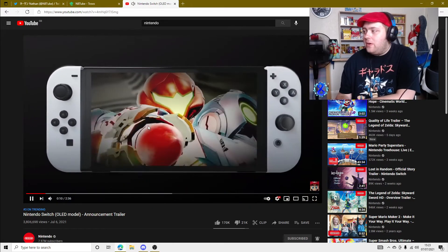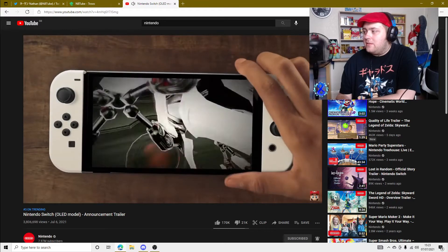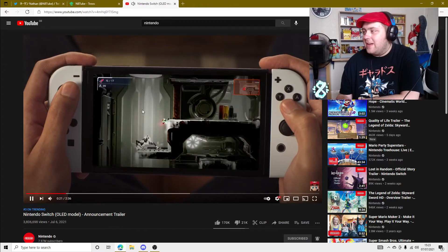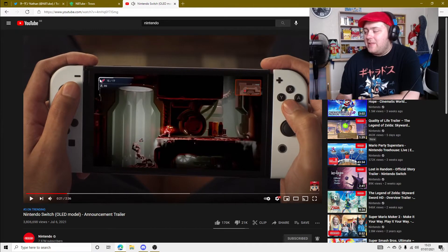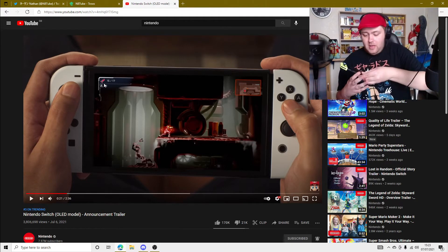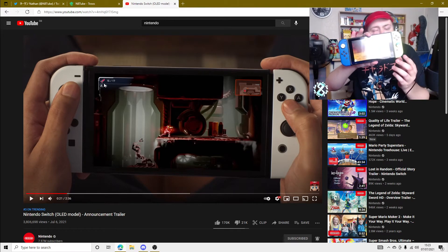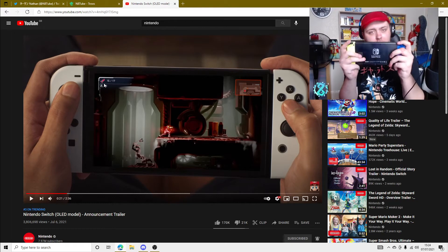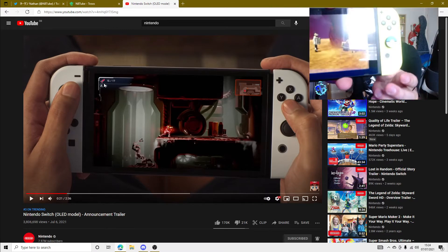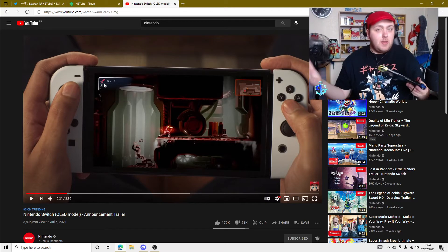Looking at the trailer - I think that was Samus there. I don't play those games so I wouldn't have a clue. But just straight off the bat, it looks like it's pretty much the exact same size as the Nintendo Switch. I mean, you can see I've got Pokemon on it at the minute. But I think what they've mainly done is if you look closer, you can see the border around it - the chin that it's got - is a lot thinner, which obviously means the screen is bigger.